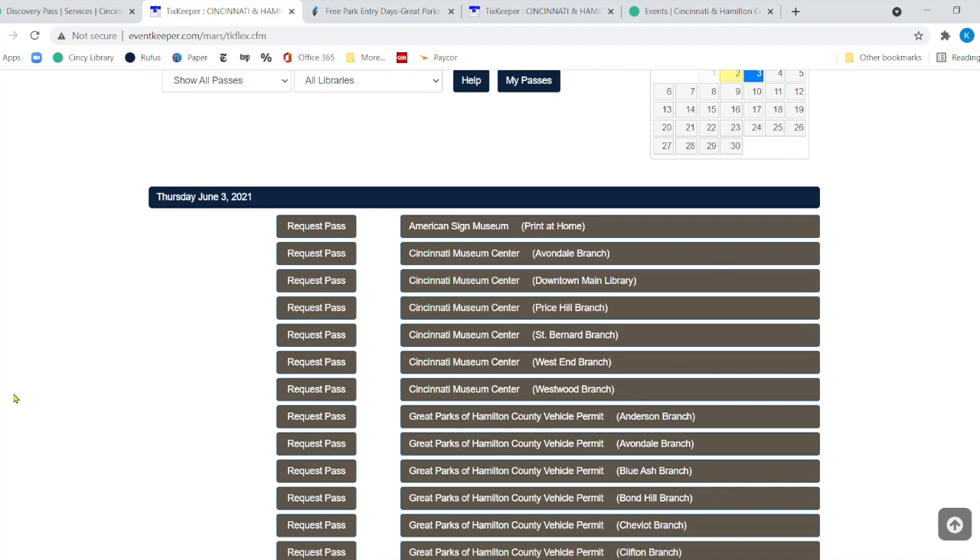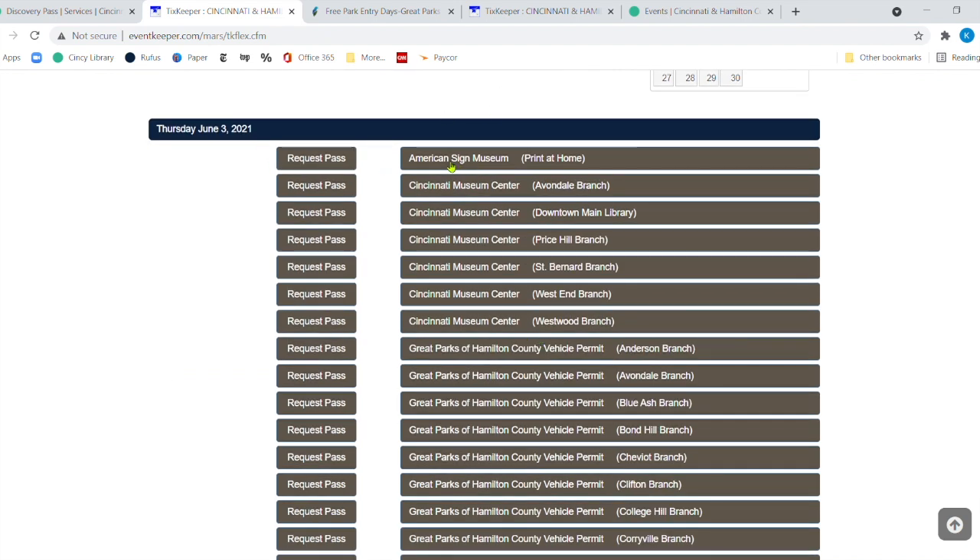Here it is — we've made it very easy. Here's the American Sign Museum print-at-home pass; you can print or save it on a mobile device and you don't have to return it. Here are the museum center passes for today. If you're closest to the Avondale branch, you could pick up that museum pass there. When you're finished, you can go to any of our locations and drop it off. Since the West End branch is right by the museum center, or it's close to the downtown library, you could just drive up and give the pass back after visiting.